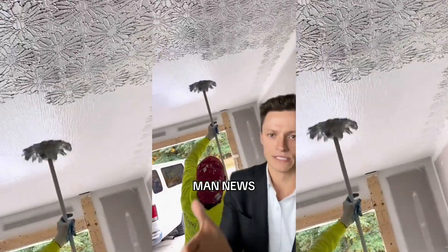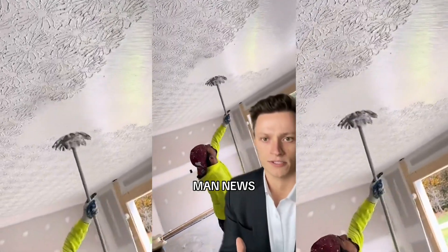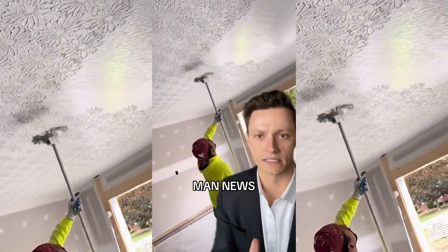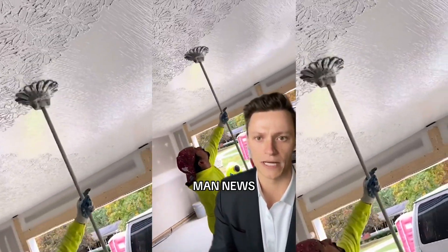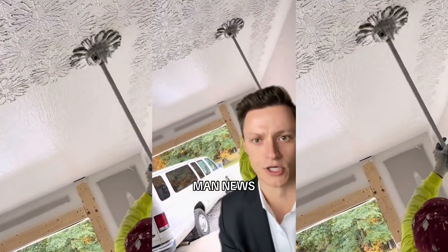You just wouldn't expect that this is how he does it. Yeah, I would never have thought of this. I know, but man, look at him. Stamping on rhythmically with this weirdly shaped mop, creating a flower-like pattern in this plaster.